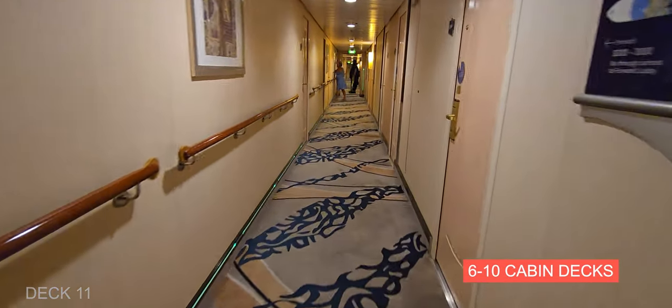Leaving Playmaker's, you're going to find Bolero's Bar — this is actually a very nice-looking bar with very comfortable seating.